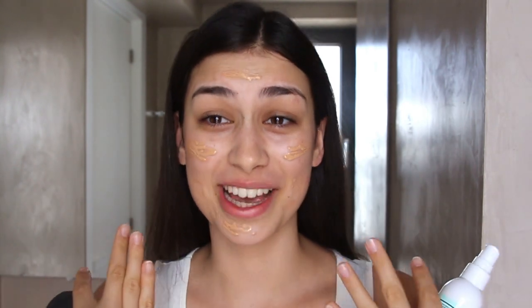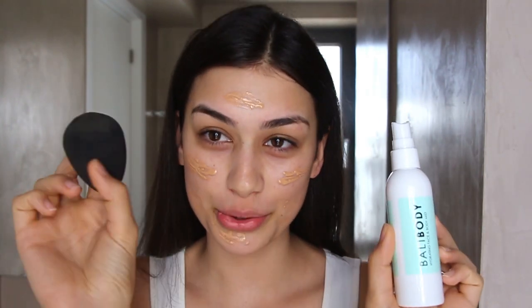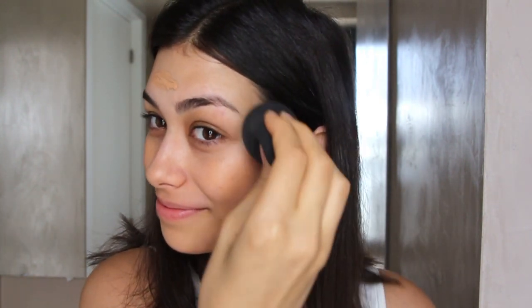While I have the foundation on my face, I'm going to be spritzing my beauty blender with the Bali Body Hydrating Face and Body Mist. Now that my sponge is nice and damp, I'm just blending it all in. Next I'll be using the Can't Stop Won't Stop Concealer by NYX. This isn't quite my shade yet — it's a little too dark — but I'm spritzing my beauty blender again and blending it in.